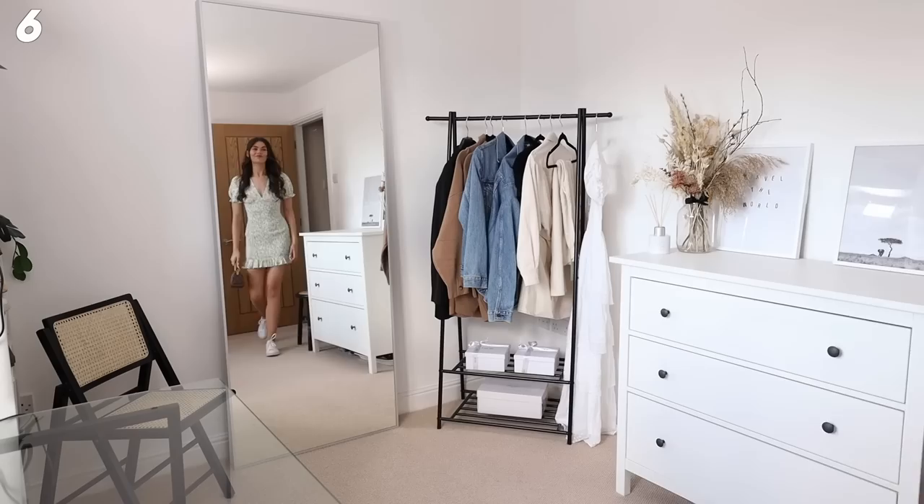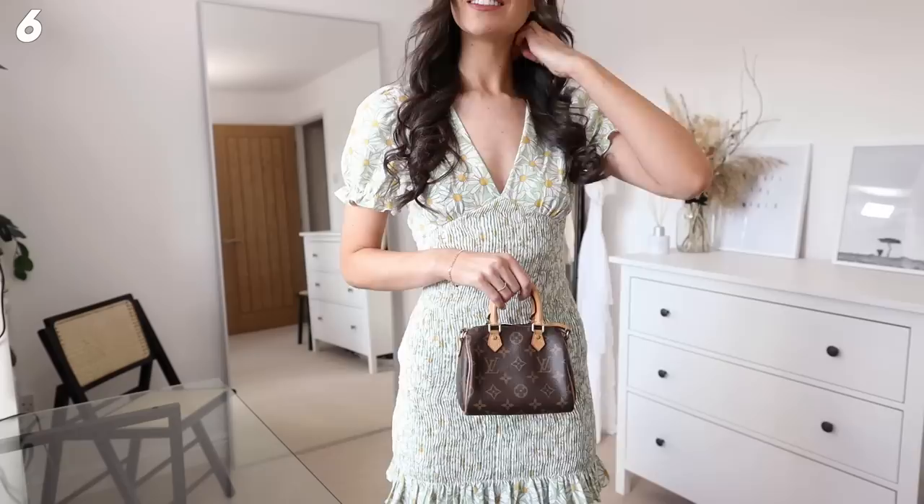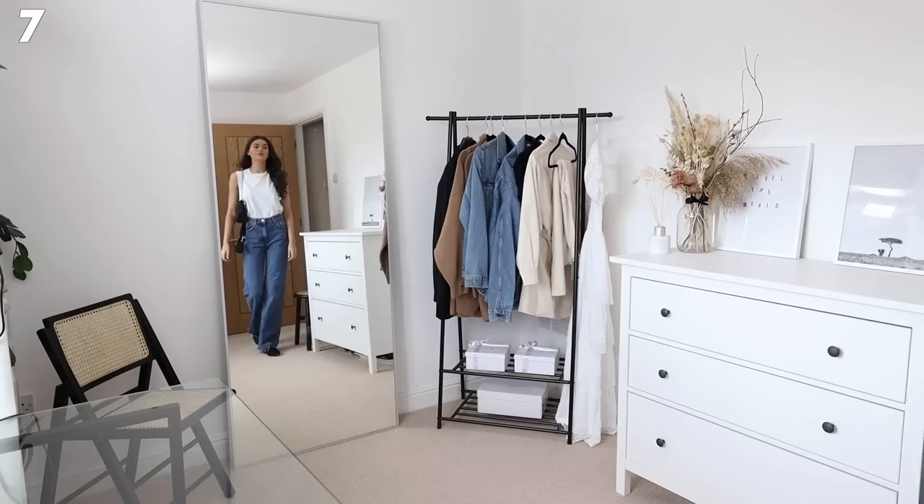Next up is this gorgeous linen dress from Zara - it's got a kind of daisy pattern. A dress is really my go-to for spring-summer. I've paired it with white trainers - these Vejas are quite thin which makes them perfect with a dress because they're not too overbearing, so I'll link those below. I've then got my nano speedy and I just think this is the cutest fit.